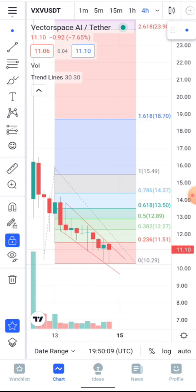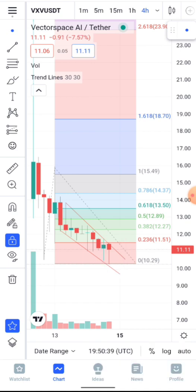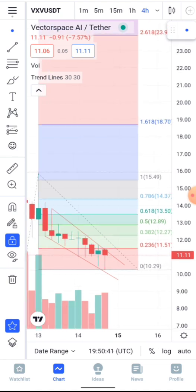Let's head to the four-hour time frame to see if it corresponds with what the one-hour and 15-minute charts show. On the four-hour time frame, the last candle is forming a hammer sign. A hammer candle is a very bullish sign — as you can see, the buyers are pushing the price up and the sellers are losing ground, which is a welcome development.